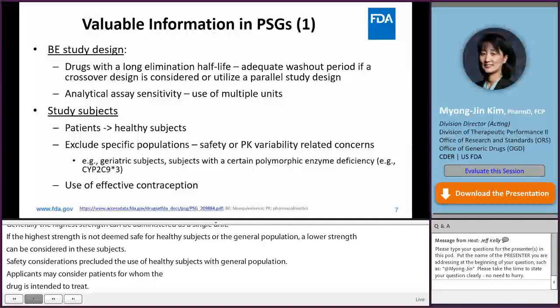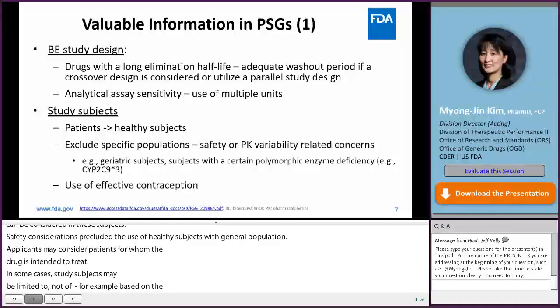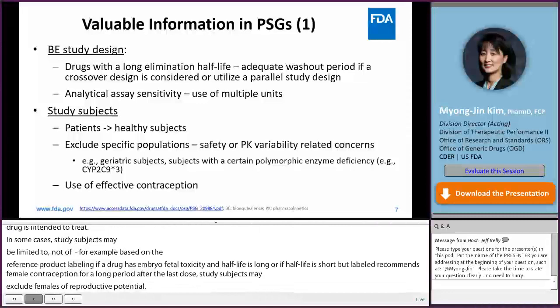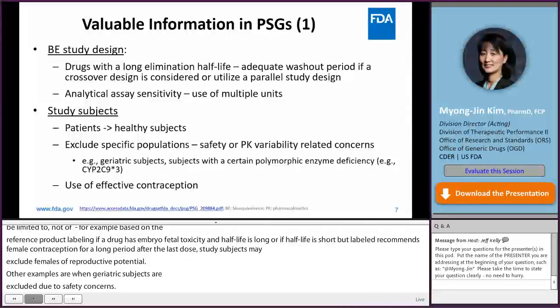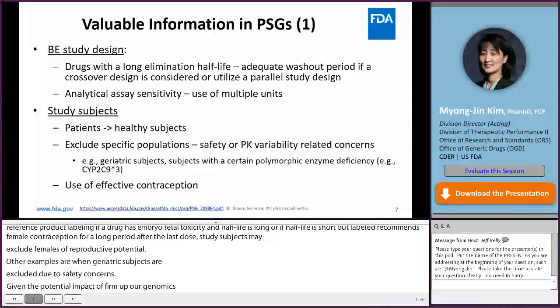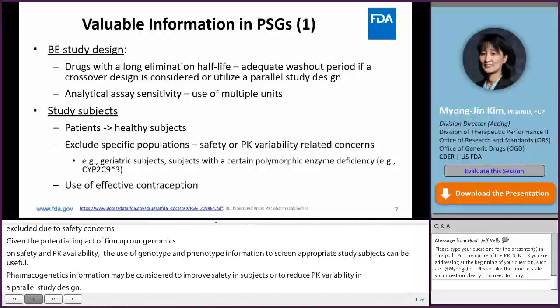Based on the reference product's labeling, if a drug has embryo-fetal toxicity and the half-life is long, or if the half-life is short but the label recommends female contraception for a long period after the last dose, study subjects may exclude females of reproductive potential. Geriatric subjects may also be excluded due to safety concerns. Given the potential impact of pharmacogenomics on safety and PK variability, use of genotype or phenotype information to screen appropriate study subjects can be useful, to improve safety or reduce PK variability in a parallel study design.